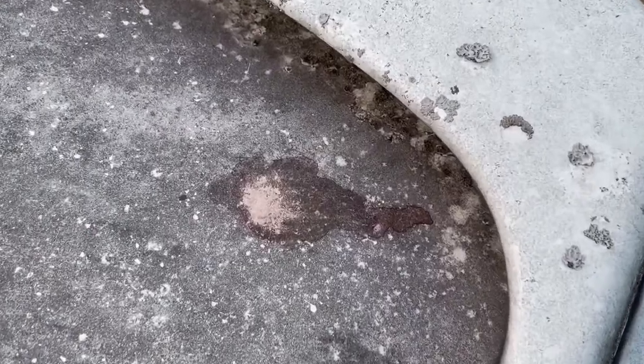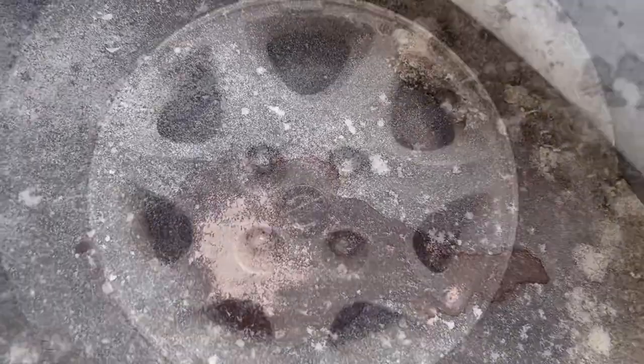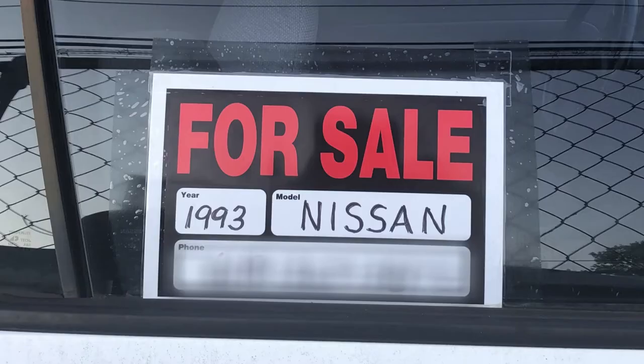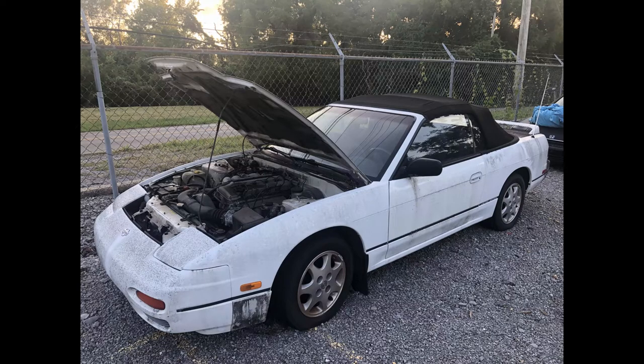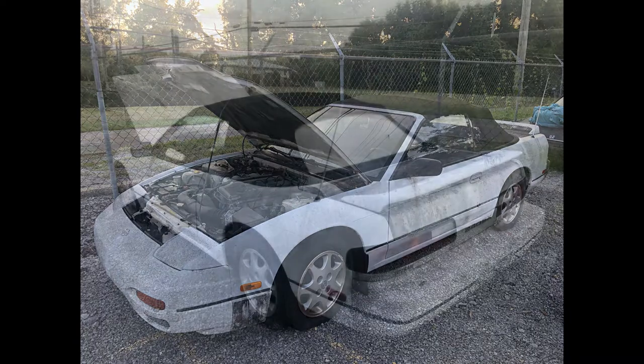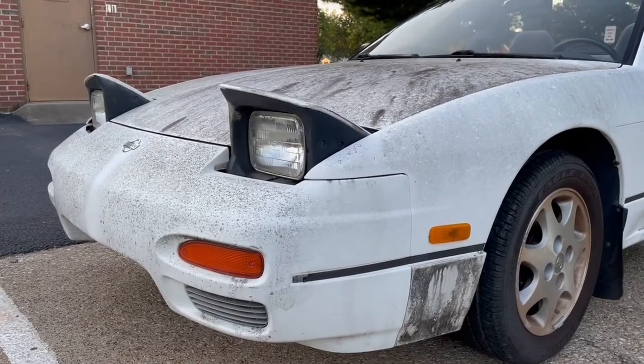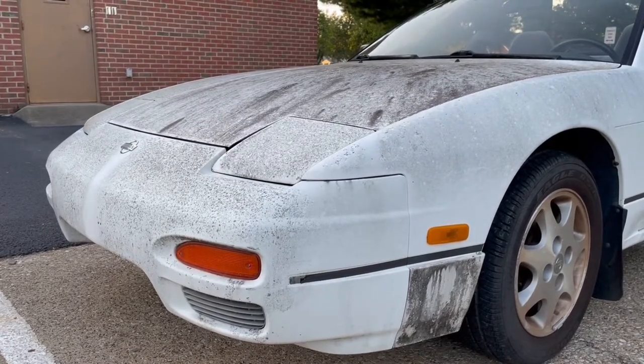It usually looked pretty much the same — maybe a new tire had gone flat or a new piece of trim would be hanging off. But a couple weeks ago, I noticed something different. Really different. I immediately turned around and called the number on the sign. 24 hours later, I was on the other side of the fence and purchasing the car. After watching it decompose for the past eight years, I finally got a chance to save it.